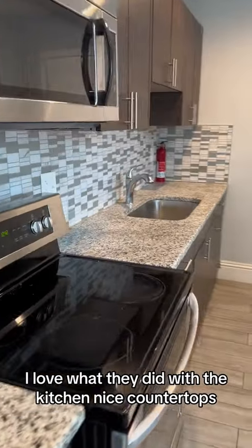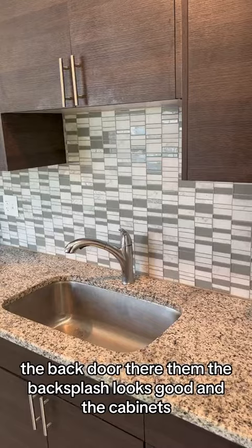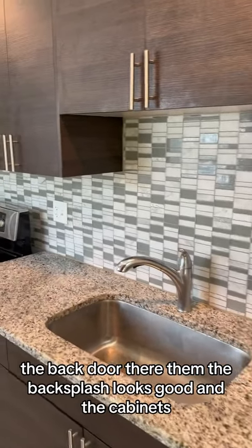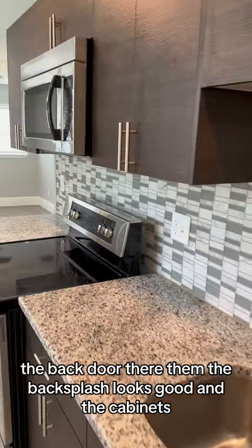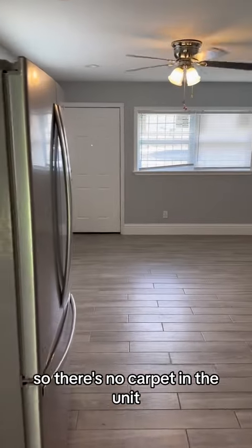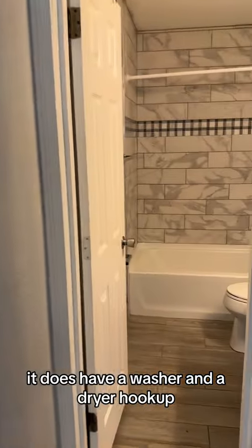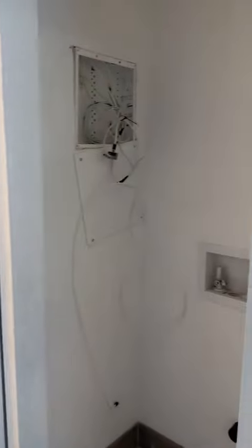I love what they did with the kitchen — nice countertops, the back door there, the backsplash looks good, and the cabinets. There's no carpet in the unit, which makes for easy cleanup. It does have a washer and dryer hookup, but the space is only big enough for a stackable.